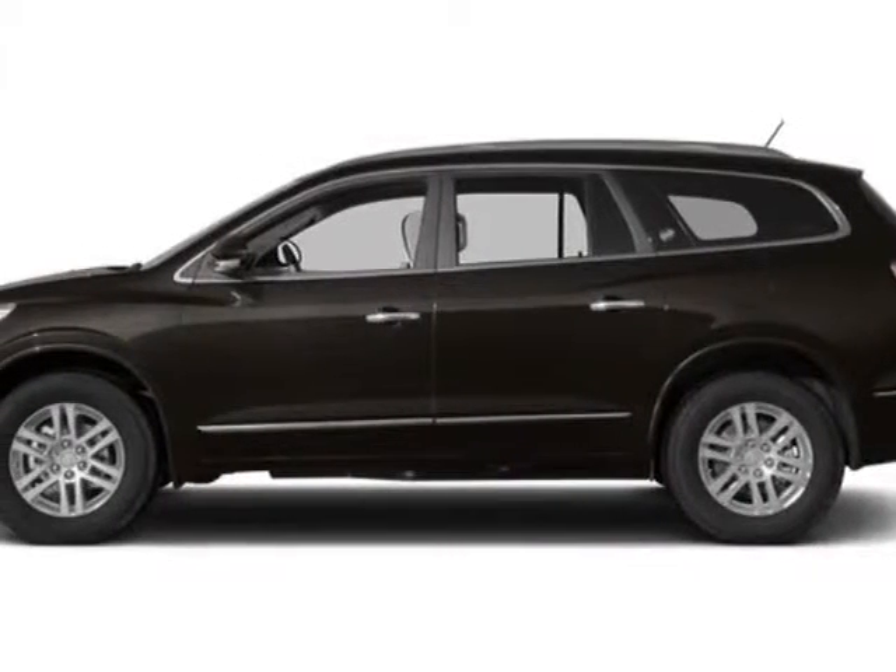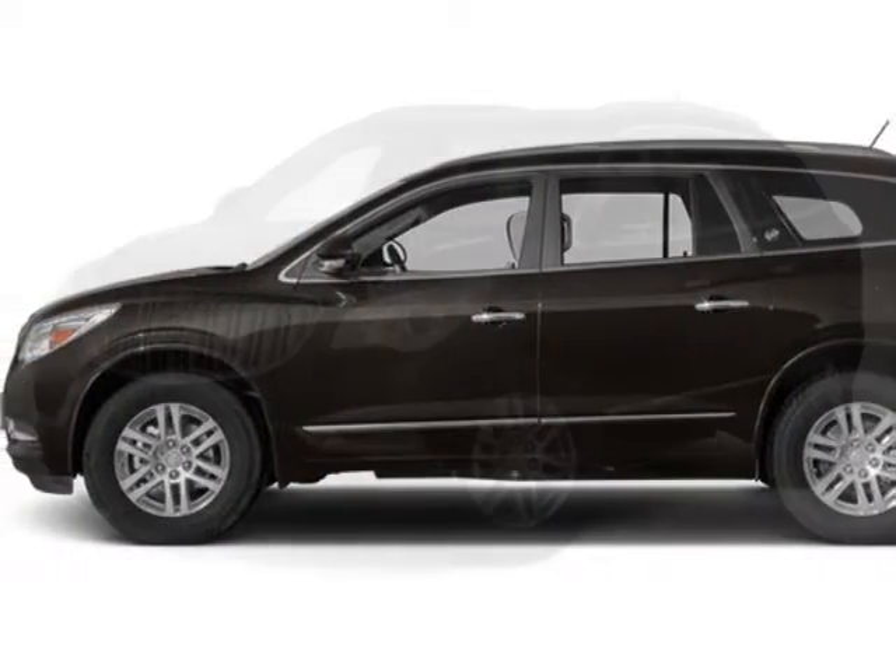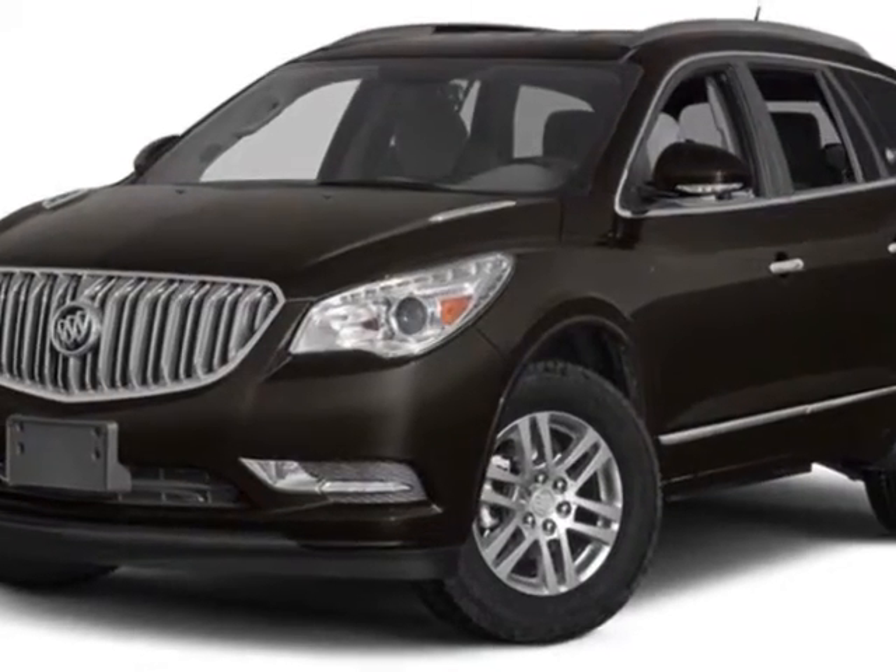Come take a look at this new 2014 Buick Enclave. For your protection, this vehicle has a full factory warranty.